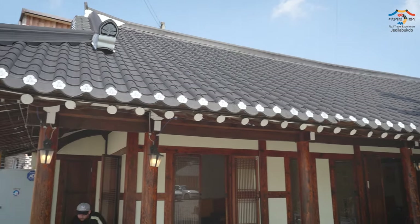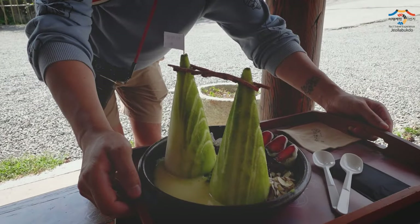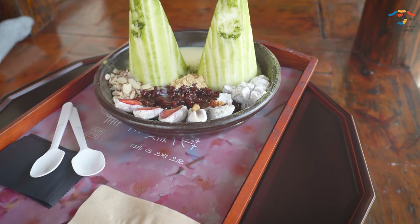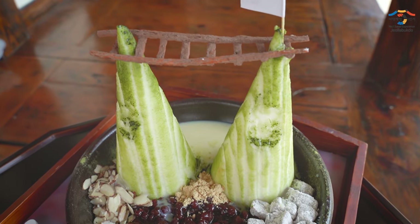Not far away from the suspension bridge is this beautiful Hanok-style cafe that serves some of the most aesthetic-looking bingsu ever. Bingsu is a shaved ice dessert. Look at this — it's designed just like that suspension bridge we were just at, with the two mountains and the bridge in between. How cool, right?